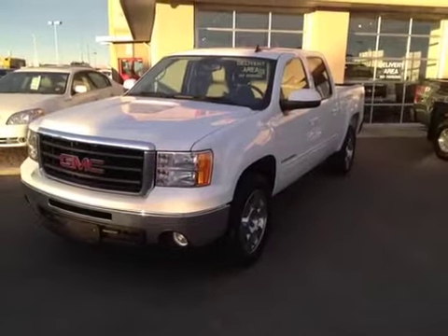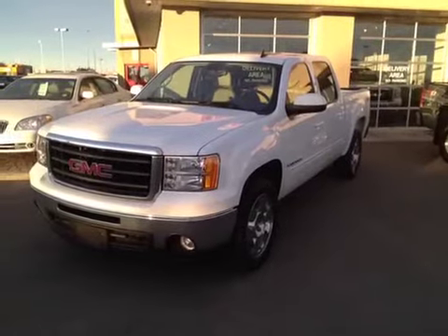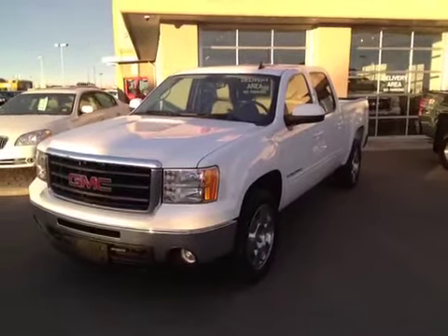Once again, this is stock number 872276, a 2009 GMC Sierra 1500 SLT crew cab. Summit White is the color.